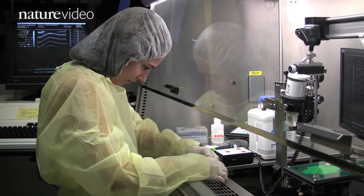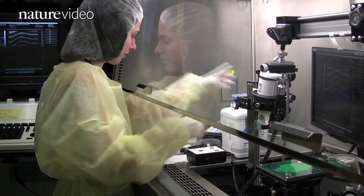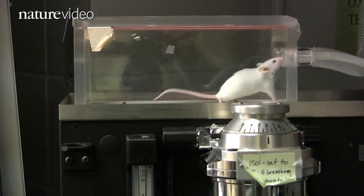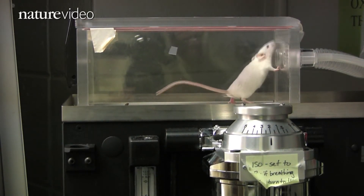Importantly, the researchers found that the technique was completely safe for the animals. The approach doesn't seem to be harmful to the mothers or the embryos. The mothers seem to recover very well and are able to get pregnant and give birth again afterwards, and the embryos are usually perfectly fine.